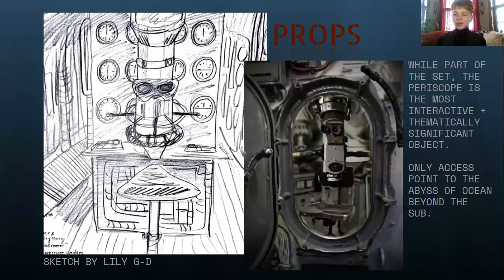The periscope is really one of the most exciting and enticing props because it is the most interactive and thematically significant object on the ship. It's the only access point that our characters have to the abyss of the ocean beyond the submarine.